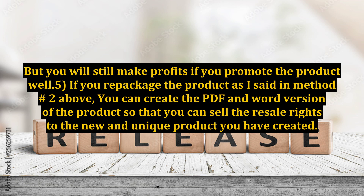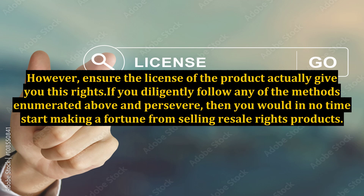If you repackage the product as described in method number 2 above, you can create the PDF and Word version of the product so that you can sell the resale rights to the new and unique product you have created. However, ensure the license of the product actually gives you these rights.